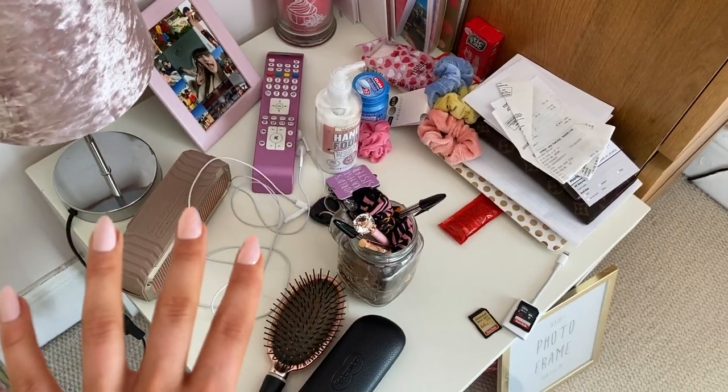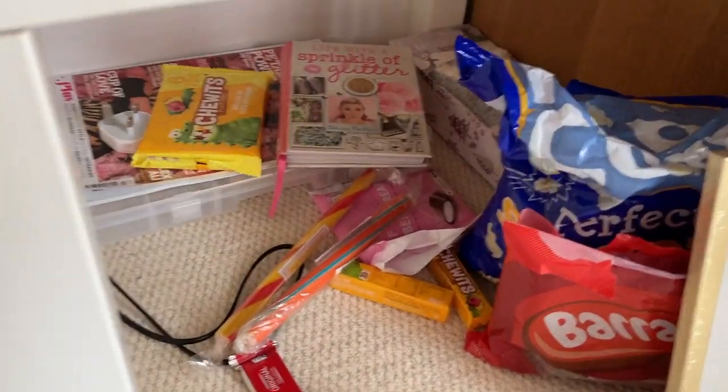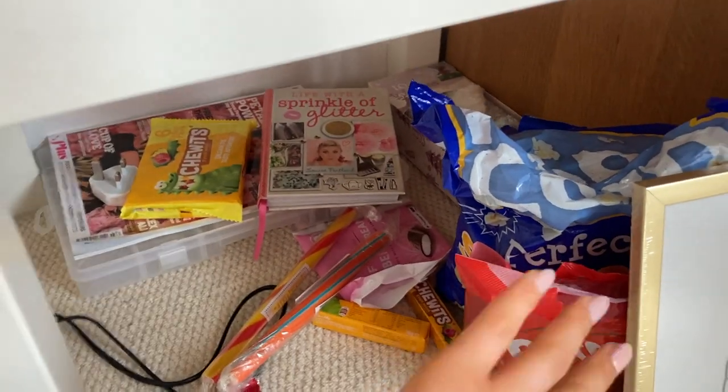I've literally got stuff thrown everywhere and cables under here. Look at all that junk under there — all those sweets, unhealthy food, and just stuff chucked underneath.